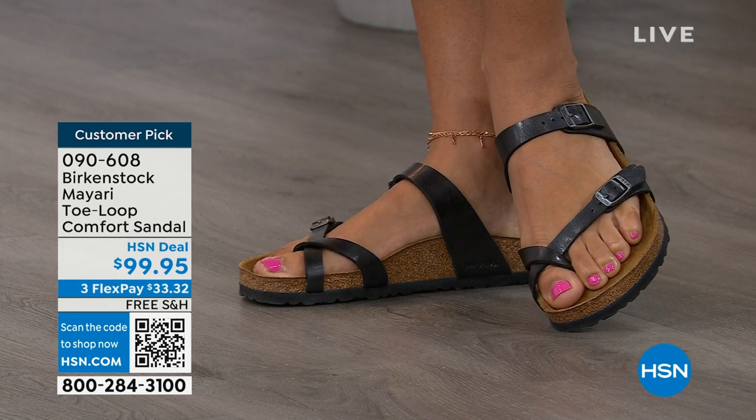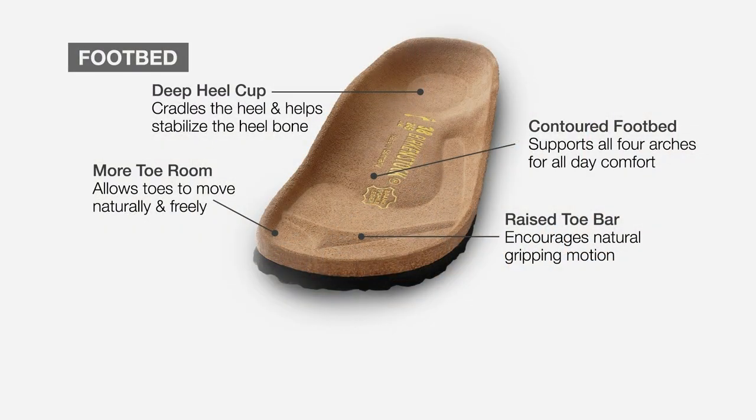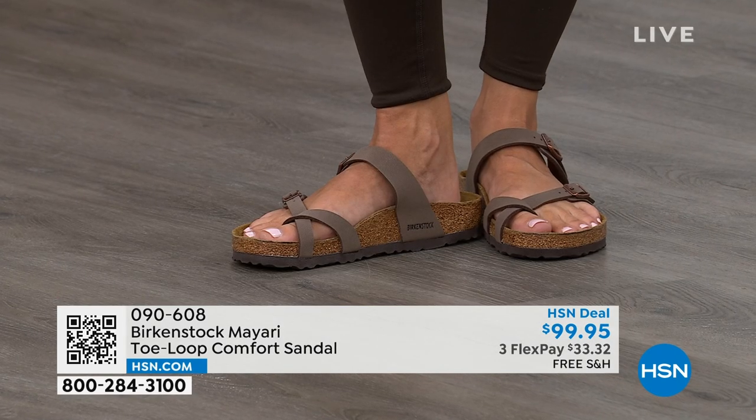When we talk about Birkenstock, we really have to talk about this footbed — the DNA of the brand. It starts with a deep heel cup that cradles and stabilizes your heel. There's a contoured footbed supporting all the arches of your foot. There's a wide toe box allowing your toes to move freely when walking. And last but not least, there is a raised toe bar that creates a natural gripping motion when you walk, which then creates circulation in your legs.